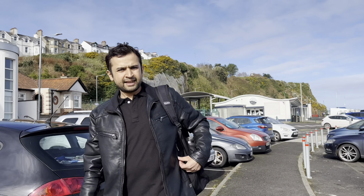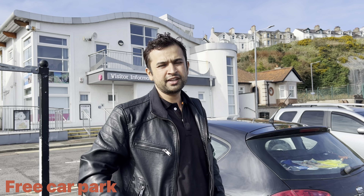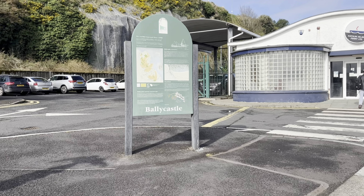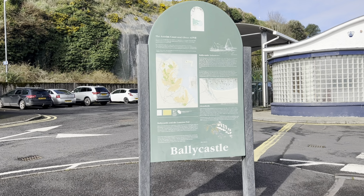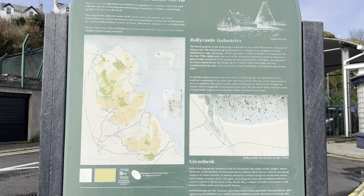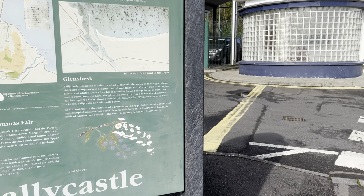We have just arrived in Ballycastle. I've just parked our car and we'll be booking the ferry to go to Rathlin Island. We booked our ferry ticket, which is after three hours — we arrived here late.